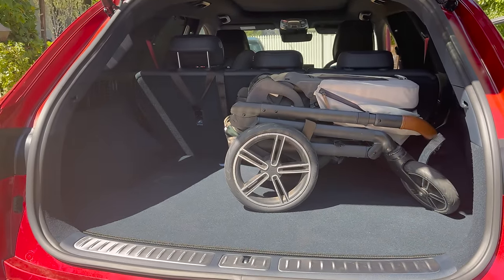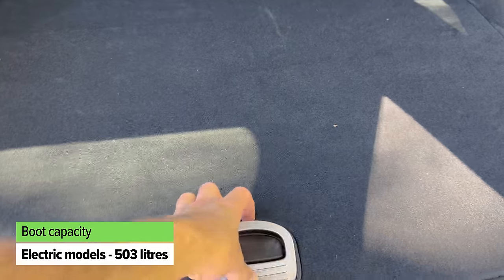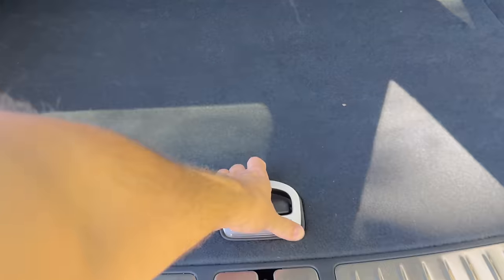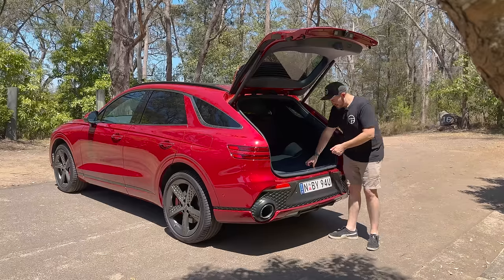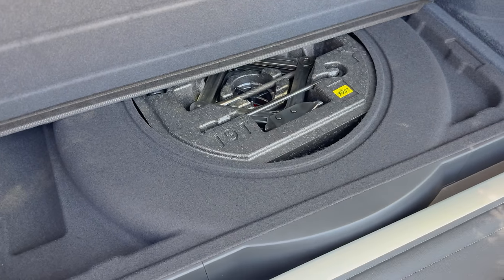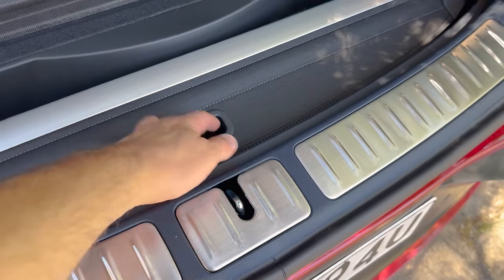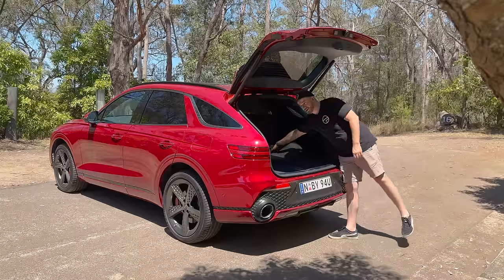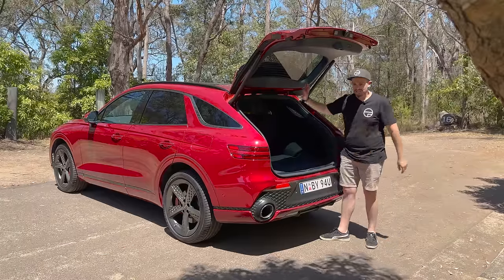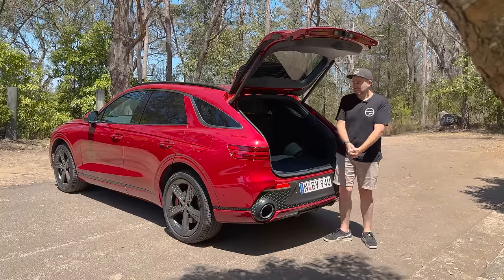Keep in mind that if you choose the electric version, you have a slightly smaller boot, and you don't get a full-size or temporary spare tyre — just a tyre repair kit. In the petrol versions, underneath the carpet there's a space-saver spare wheel and a clever spot for your cargo blind as well. There are a few tie-down points on the sides, and there are levers in the back to fold down the rear seats quickly and easily.